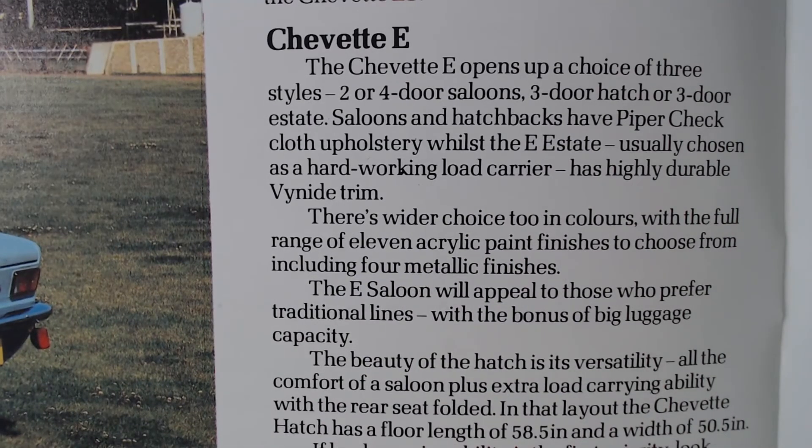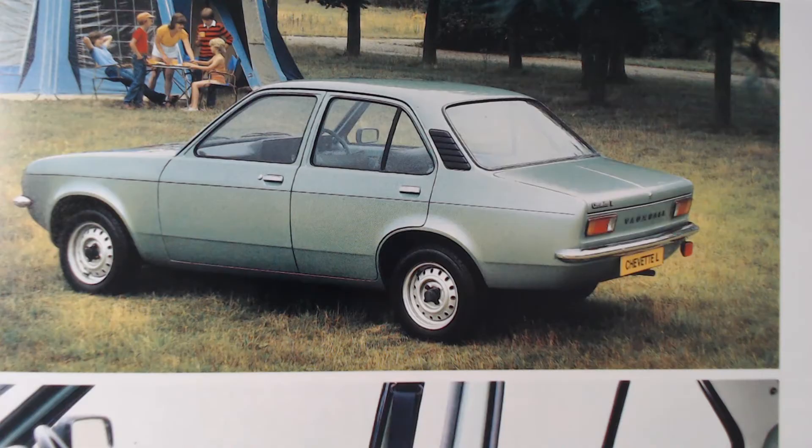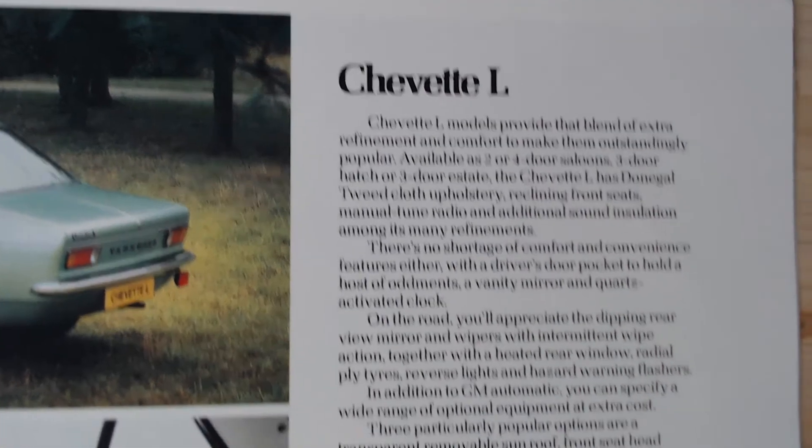The Chevette E opens up a choice of three styles: two or four-door saloons, three-door hatch, or three-door estate. Saloons and hatchbacks have piper check cloth upholstery, whilst the E estate, usually chosen as a hard-working load carrier, has vinyl trim. Then we've got the Chevette L in this sort of metallic green colour, which looks quite nice, and we get a glimpse of that basic interior on the L. We kind of think of the L as the base model but here we're three models up to get to the L - and still, it's not hugely well equipped.